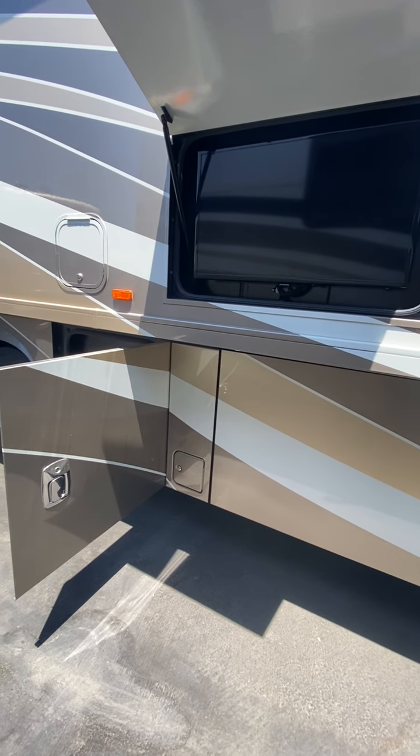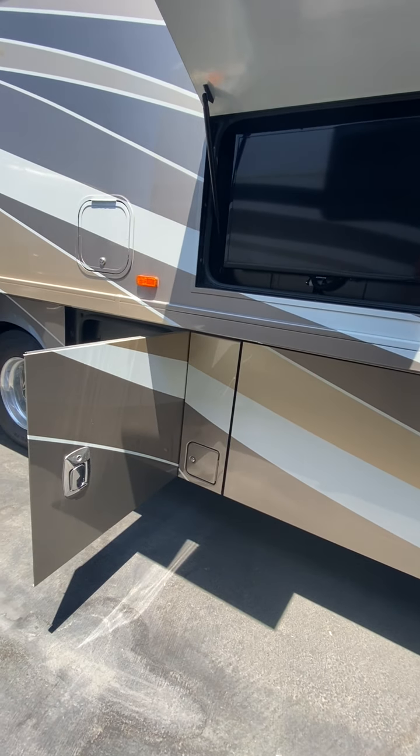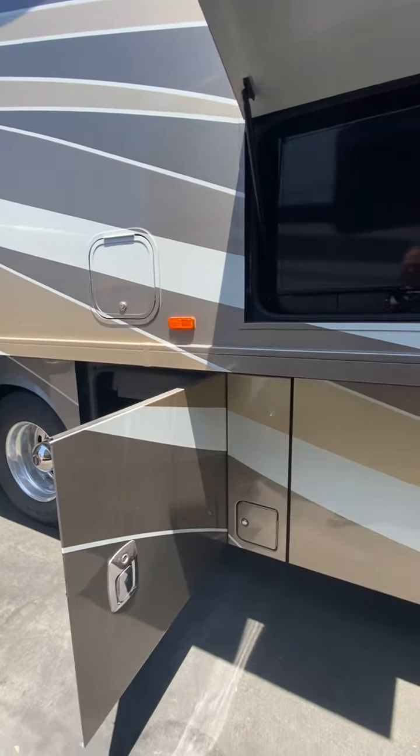Obviously we make sure all the major components are working properly. And we do an orientation where we show you everything operating and how to use it.